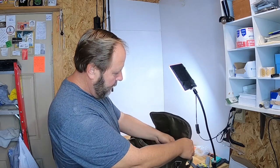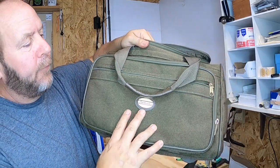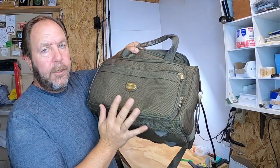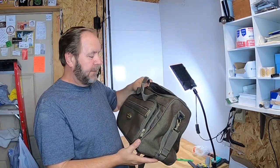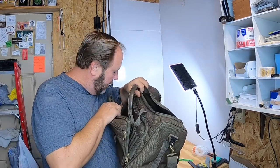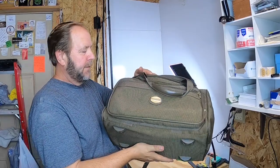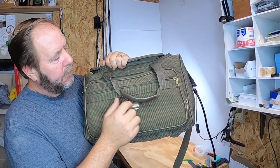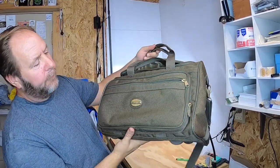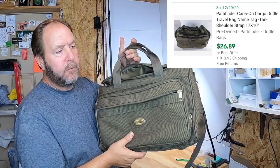The actual last item is the duffel bag itself. Paid $2.99 for it — it's a Pathfinder duffel bag and Pathfinder makes really good quality luggage and bags. It's another one I might keep for myself. It has good solid brass hinges and nice zippers, very durable. Even if I turn around and sell it, this bag will probably fetch about $24 plus shipping — not bad for $2.99.